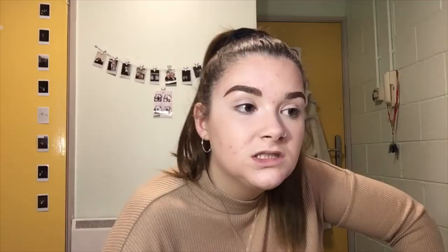What even is that shape? Right now I have no faith.